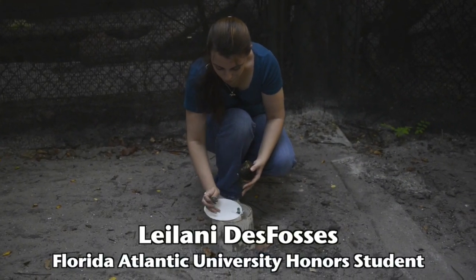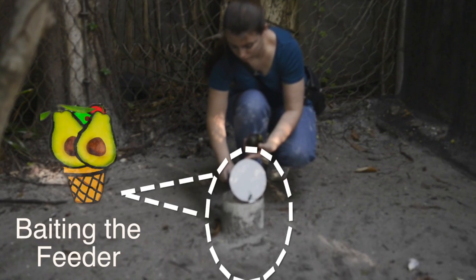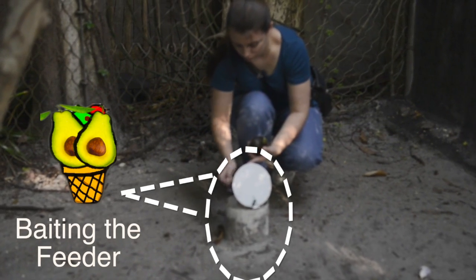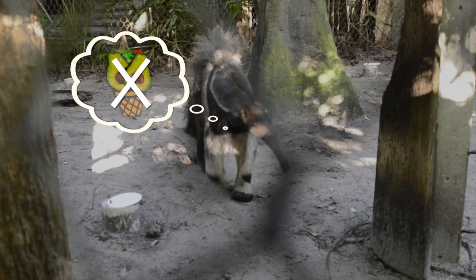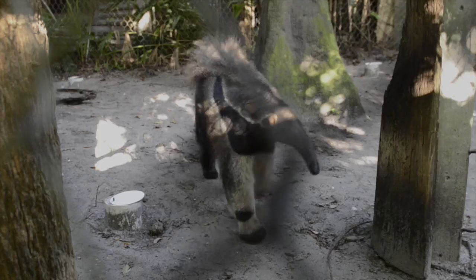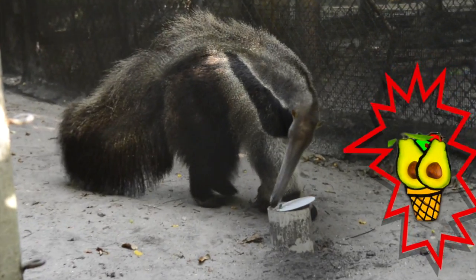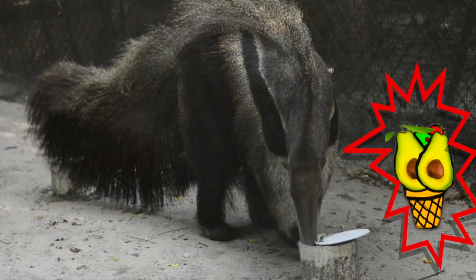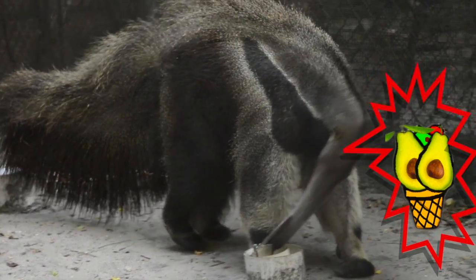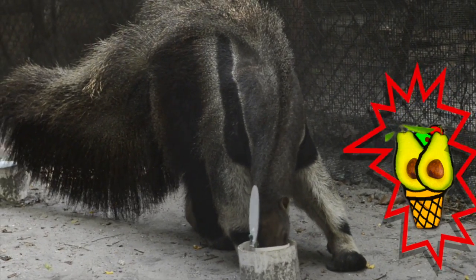I'm Leilani Dupasi. I'm an Honors student at FAU and I'm working on a thesis in partnership with the Palm Beach Zoo. For my research, I wanted to learn more about how anteaters forage for food. We don't know a lot about how wild anteaters behave, so we wanted to see if they used smell or if they used spatial memory to find their food. When I did my preliminary research, I found studies on hummingbirds — because of their energy requirements, they have to have spatial memory in order to remember which flowers have nectar that they haven't already fed on. Anteaters have a similar replenishing resource, so I thought maybe they have something similar going on.